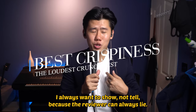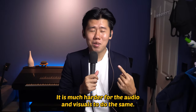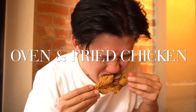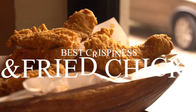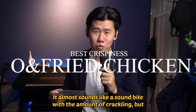In my reviews, I always want to show, not tell, because the reviewer can always lie. It is much harder for the audio and visuals to do the same. The nominees are Oven and Fried Chicken, KFC, and All About Chicken. Winner of the best crunch test goes to Oven and Fried Chicken. It's a bit ridiculous — it almost sounds like a sound bite with the amount of crackling.